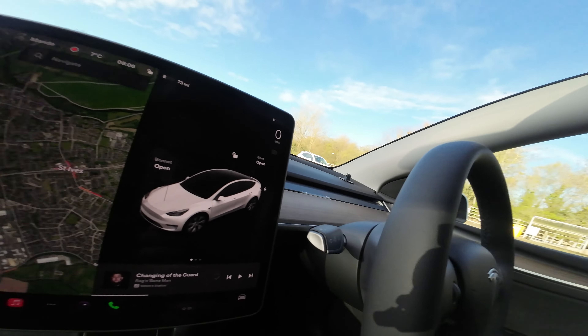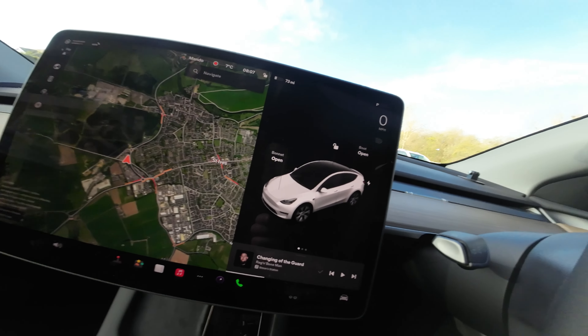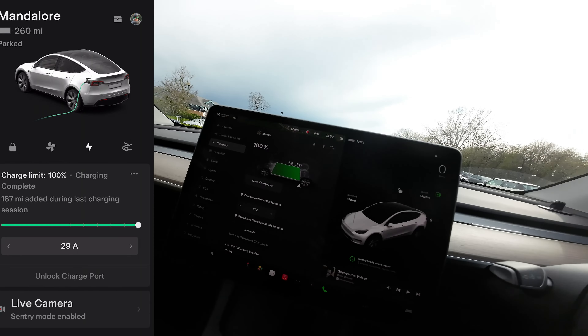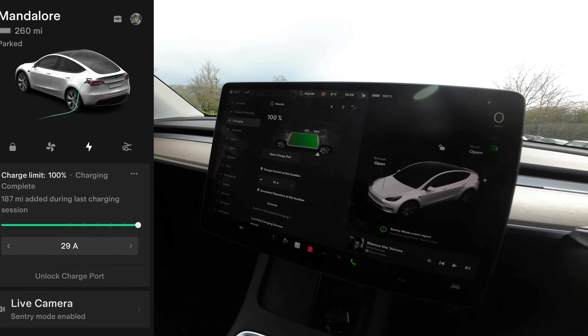I'm going to do a range test on my 2023 Tesla Model Y rear-wheel drive. I'll charge at work to full and then start the range test from there. It's currently seven degrees and I've got 73 miles, so we're just going to plug in. We're now fully charged at 280 miles — 100%.